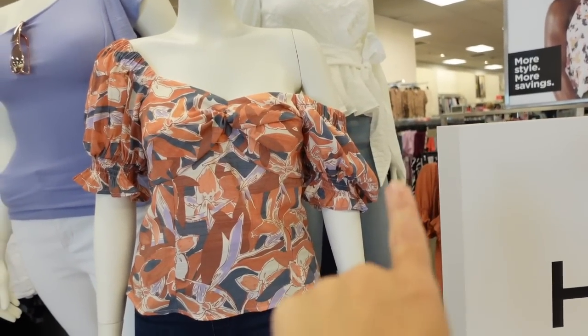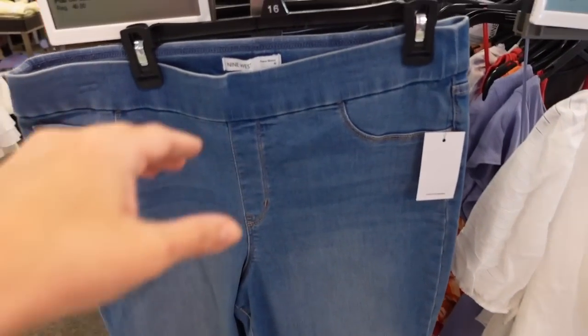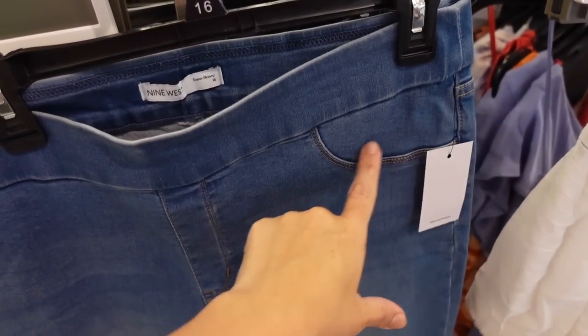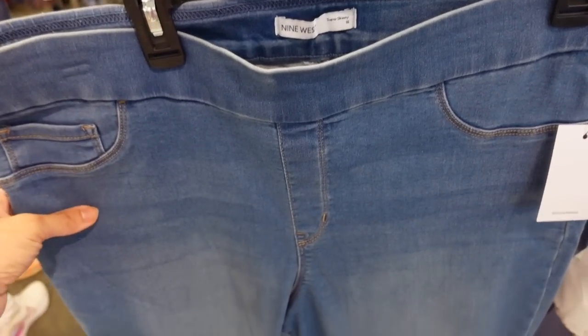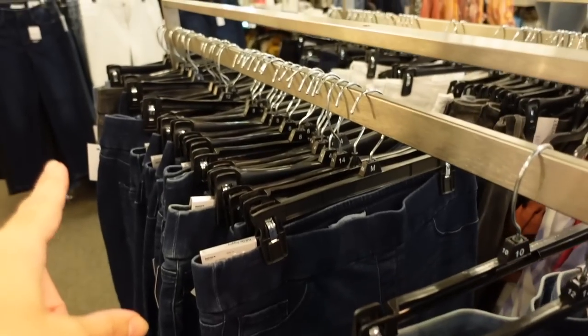Pull-on jegging from Nine West. This has an elastic waistband — those are just seam detailing, not real pockets. Has some light fading through the thigh, fitted down to the ankle, and a seam-fitted back. Regularly $40, on sale for $29.99. Comes in mid-tone, dark indigo, and gray.